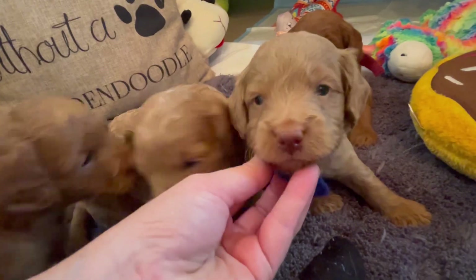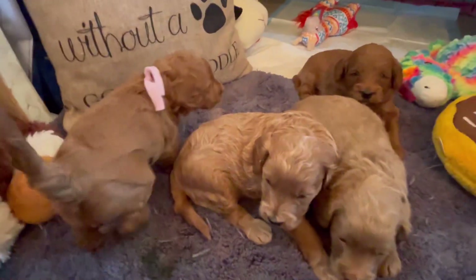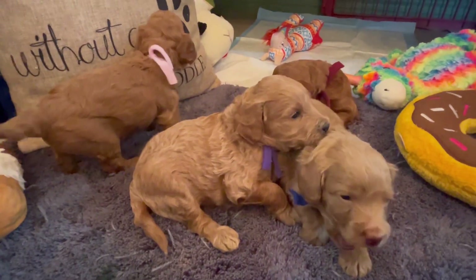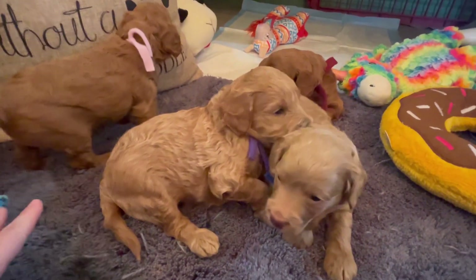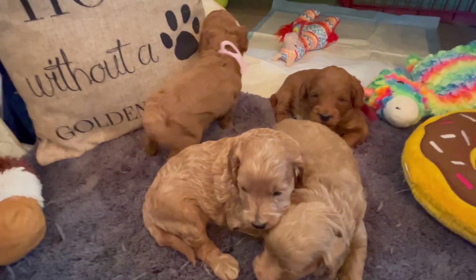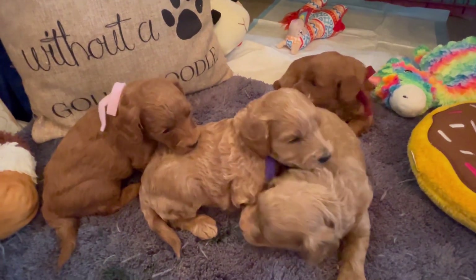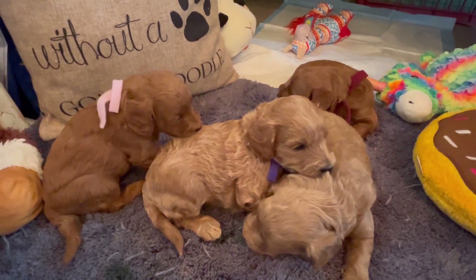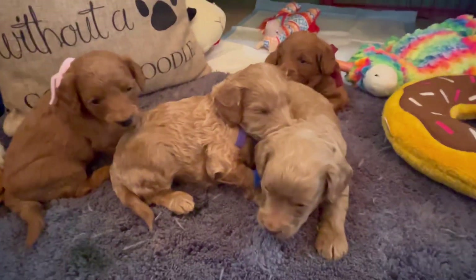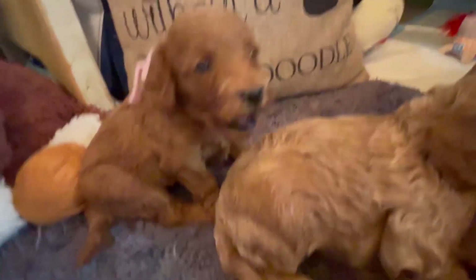At week three we usually start gruel, which is the puppy's first food — I call it a mush. It's a combination of premium puppy food, a milk replacer, a puppy formula, a nutritional supplement, and warm water. We blend that all together to an oatmeal consistency.